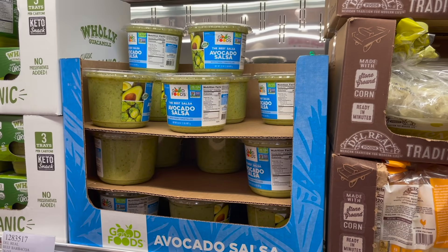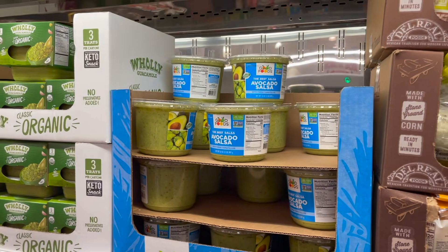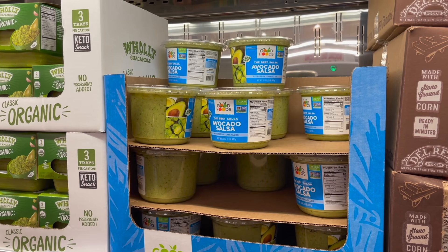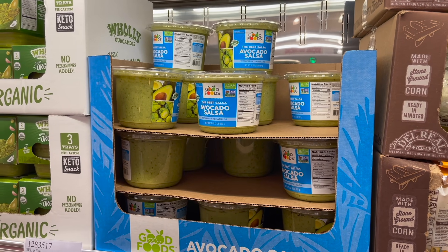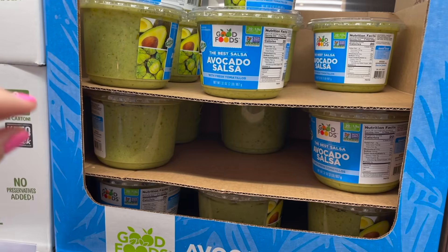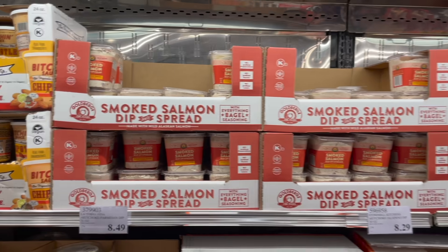My wildest dreams are coming true — not only do we have the Grillo's pickles, we also have the avocado salsa back! For my OGs, comment below how long I've been waiting for this. So many of you got hooked on it too. It doesn't taste super avocado-y, so even if you're not an avocado fan I'd give it a try. $8 for 32 ounces — and my son will literally eat it with a spoon.